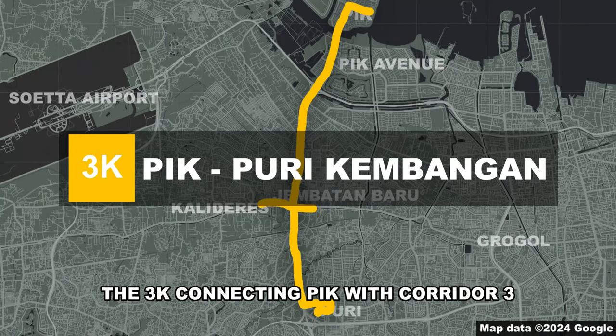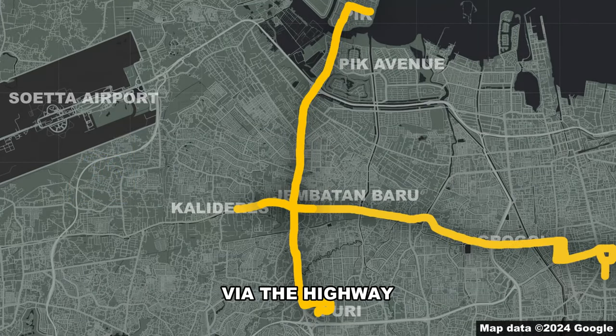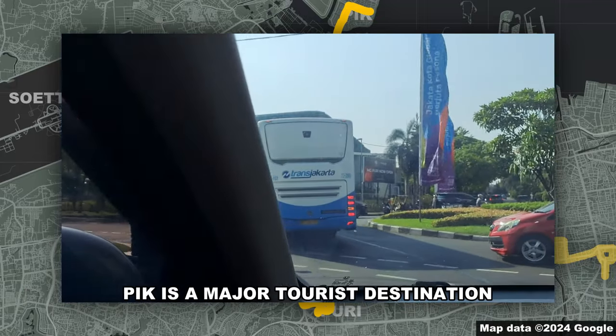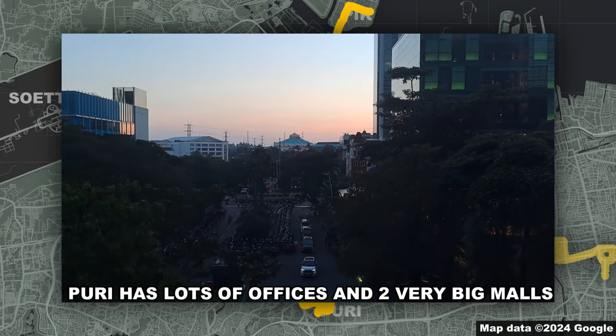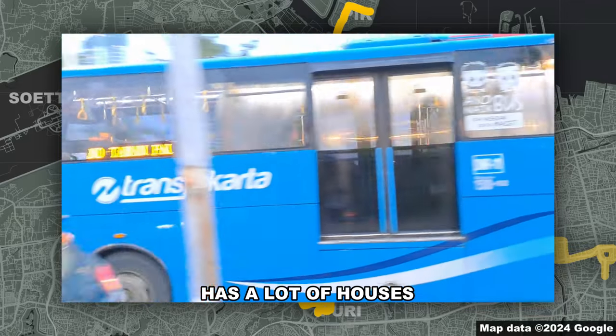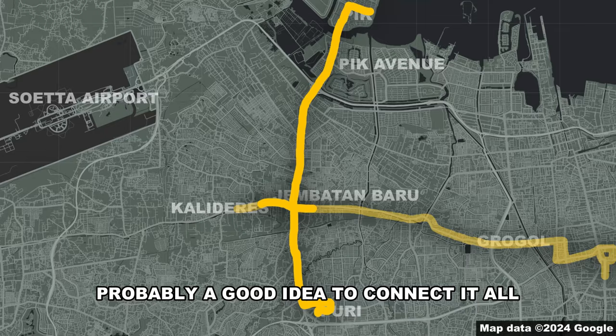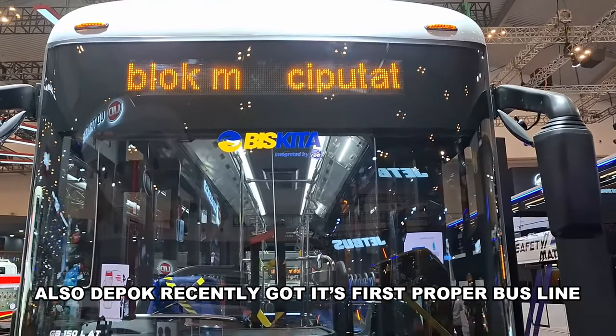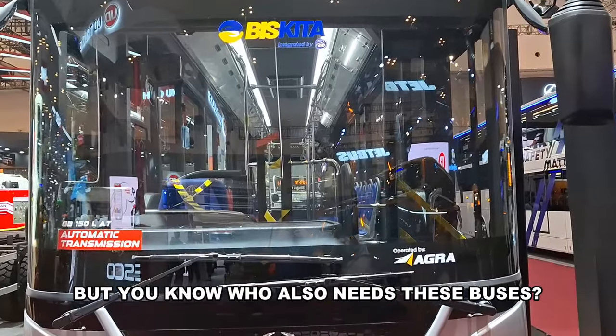Once they do that, I have a route suggestion: the 3K connecting Puri Indah with Corridor 3 via the highway, then following the 3E all the way to Puri Indah. Puri Indah is a major tourist destination, Puri has lots of offices and two very big malls, and everything in between has lots of houses — probably a good idea to connect all of it with a single bus line. Also, Depok recently got its first proper bus line.